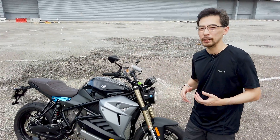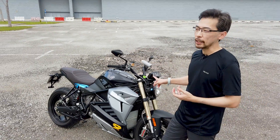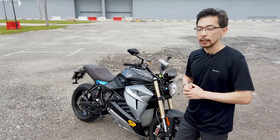This bike is actually faster than the Tesla. 0 to 100 in 3 seconds flat — and the Tesla Model 3 high-performance with dual motors does that in 3.3 seconds. So quite quick in and around town.